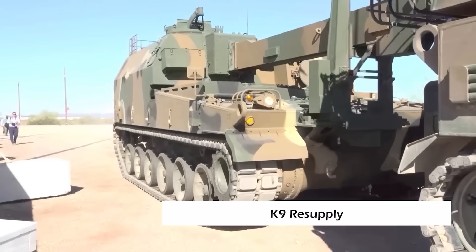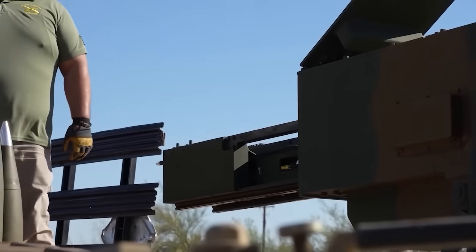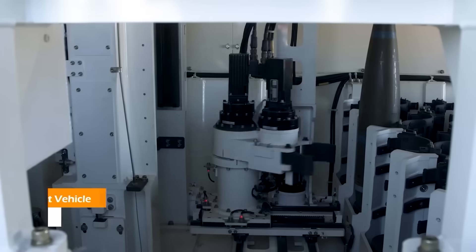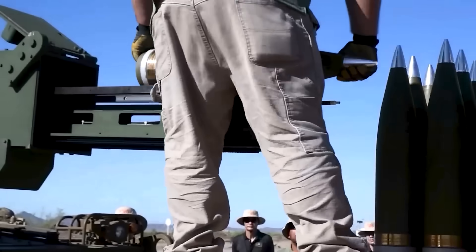The Huntsmans the Australian Army will be receiving will be supported by AS-10 armoured ammunition resupply vehicles, which are up-armoured versions of the original South Korean K-10 ammunition resupply vehicles. Each AS-10 can be loaded with around 100 155mm shells and uses an automated control system to transfer shells to the Huntsmans at a rate of up to 12 rounds per minute. These vehicles allow the Huntsmans to be reloaded in the field, even when under fire, rather than each individual Huntsman having to fall back to a rear position or supply depot to reload.